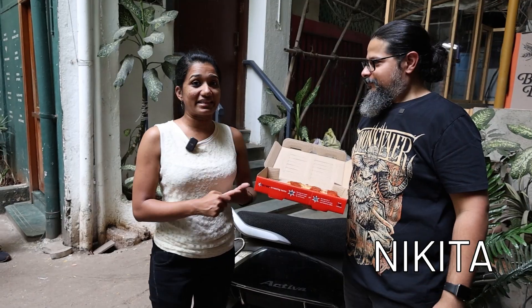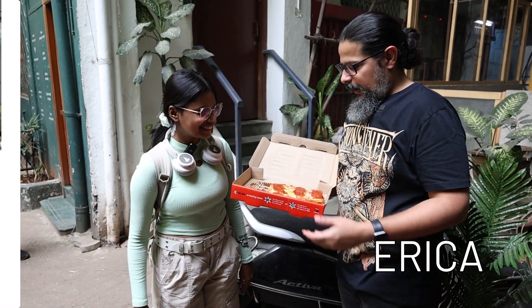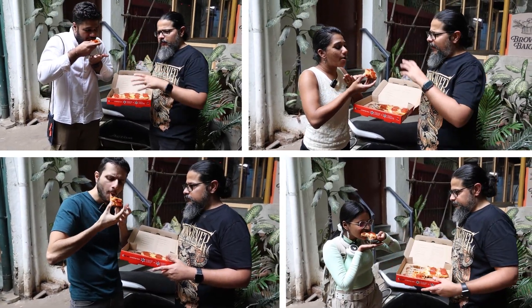Introducing the other reviewers: Nikita, Shahan, and Erica. Erica says it looks delicious and goes for a slice — ooh, cheese pull! Great cheese pull.